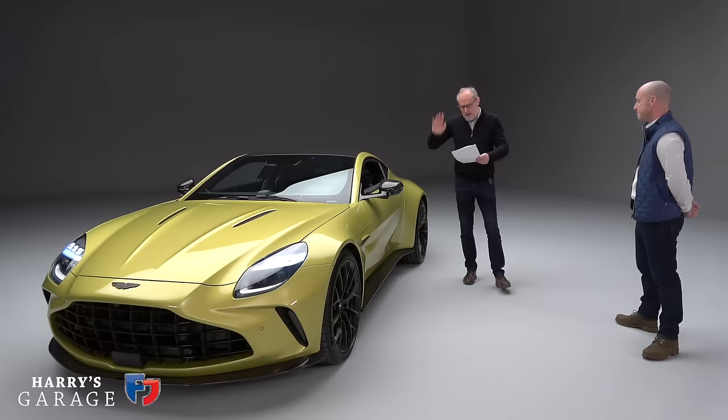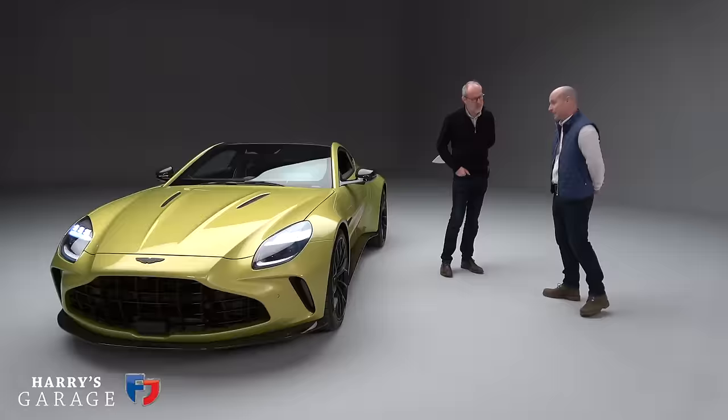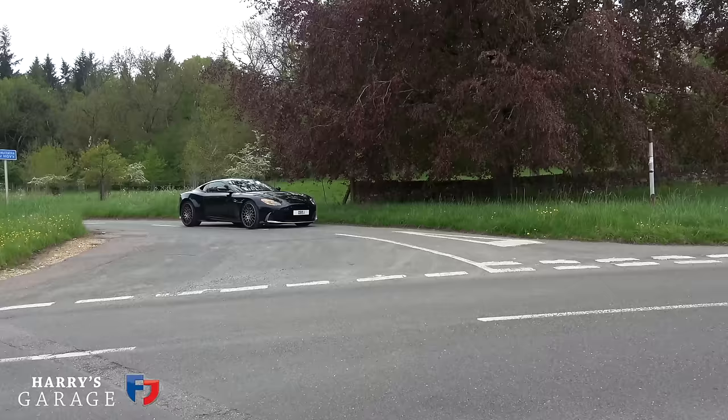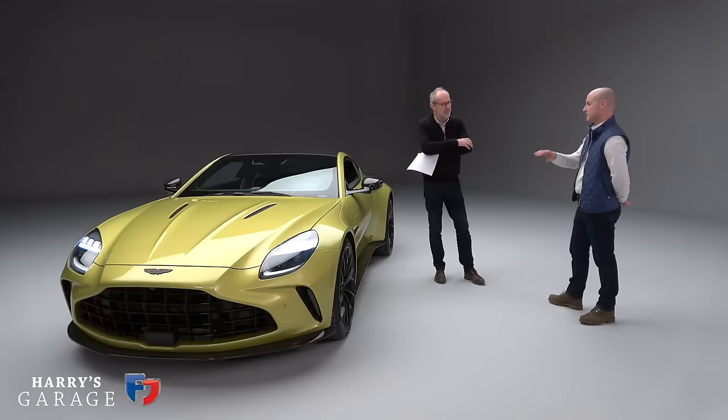Going back to Director of Vehicle Performance — which cars have your signature on at Aston Martin? I've been there for two years. The first opportunity I had was the DBS Ultimate 770. And if you enjoyed that car, I think you'll like this — we took a lot of the lessons learned from that, and those themes in terms of character have been amplified with the benefit of more technology.